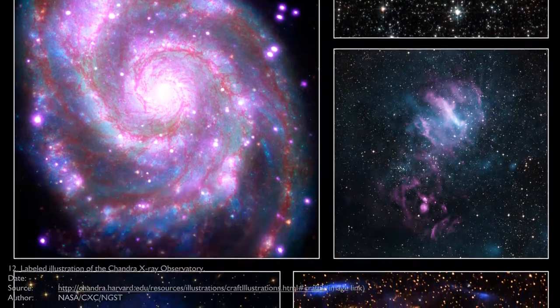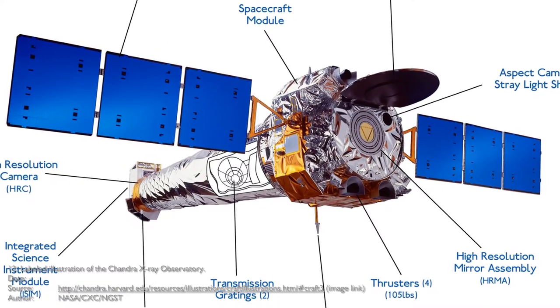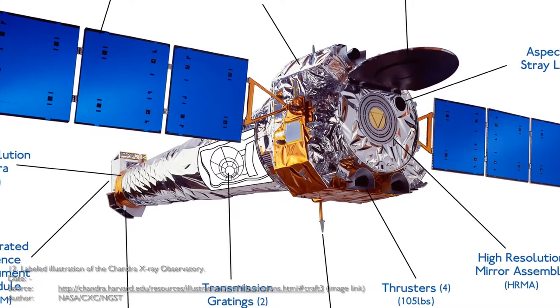In 2006, Chandra also found strong evidence that suggests dark matter exists. And a large halo made of hot gas was found surrounding the Milky Way.